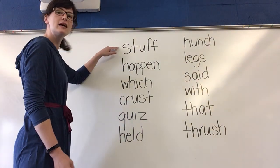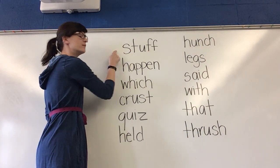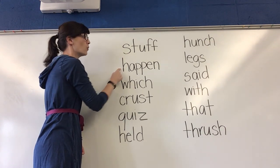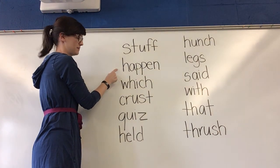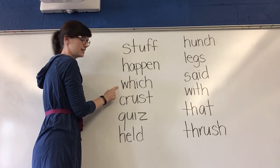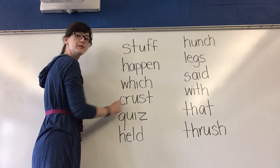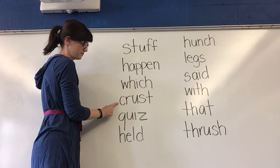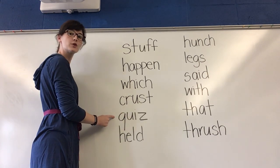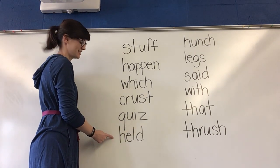Now that we've sounded them out, I want you to think about each word and on my signal, say the word. Think. What word? Yes, stuff. Think. What word? Yes, happen. Think. What word? Yes, which. Think. What word? Yes, crust. Think. What word? Yes, quiz. Think. What word? Yes, held.